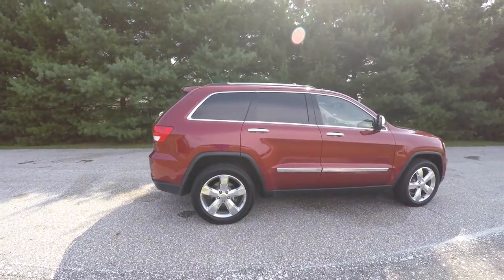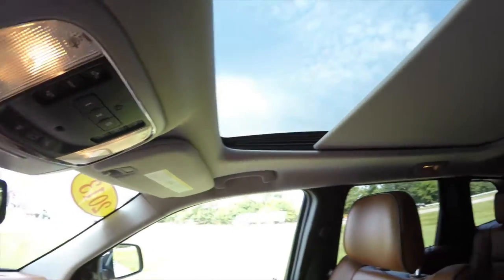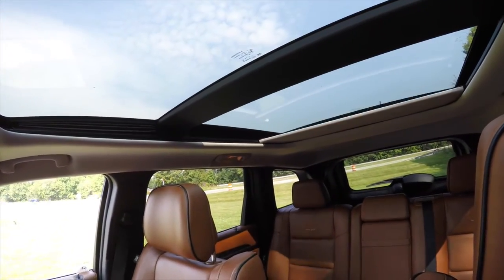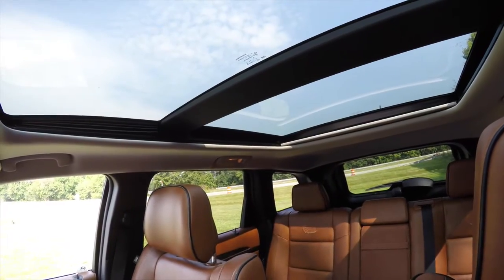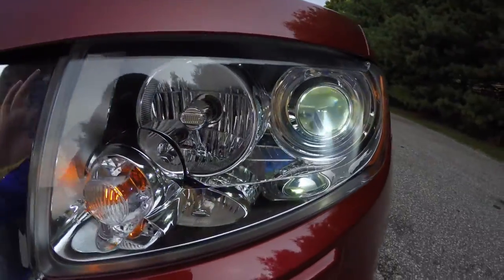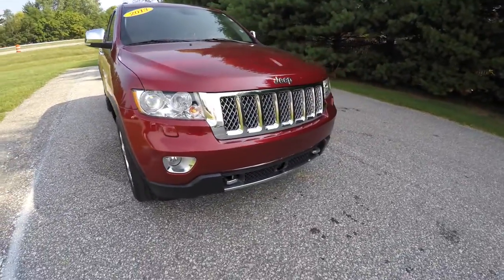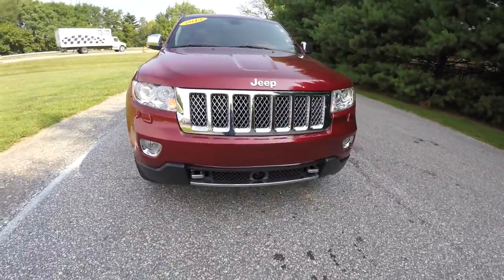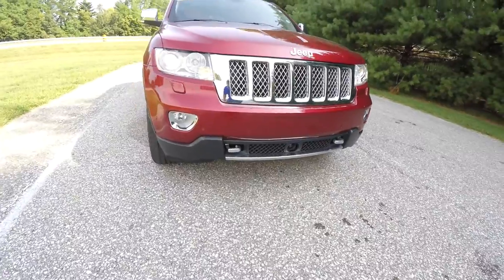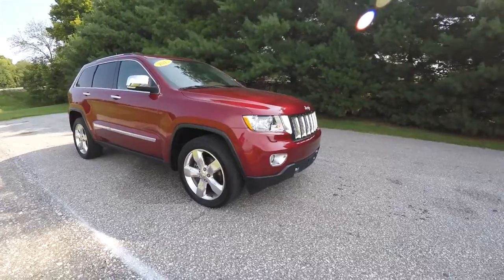The vehicle has deep tint sunscreen windows and a CommandView dual pane panorama sunroof. Up front it has headlamp washers, chrome grille with chrome inserts, chrome tow hooks, blind spot monitoring with cross-path detection, and also adaptive cruise control. The vehicle is also equipped with the air suspension.